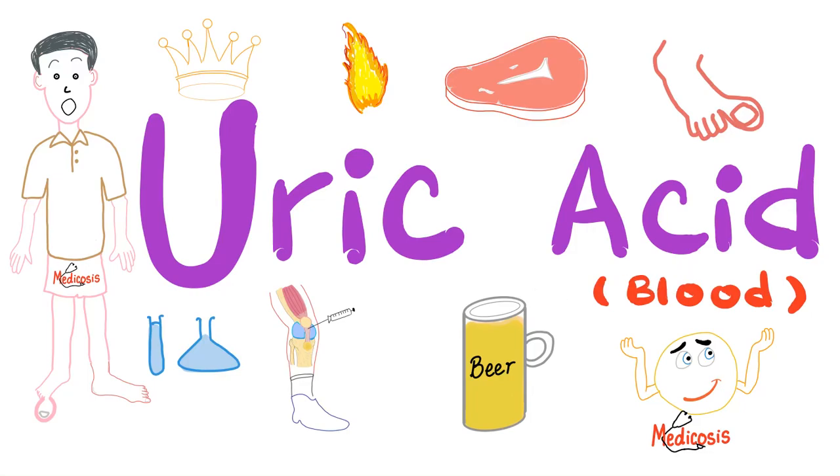Hey, it's Medicosis Perfectionalis, and this is a series known as Labs. In the last video, we talked about beta-2-microglobulin. Today, we'll talk about uric acid in the blood — serum uric acid.